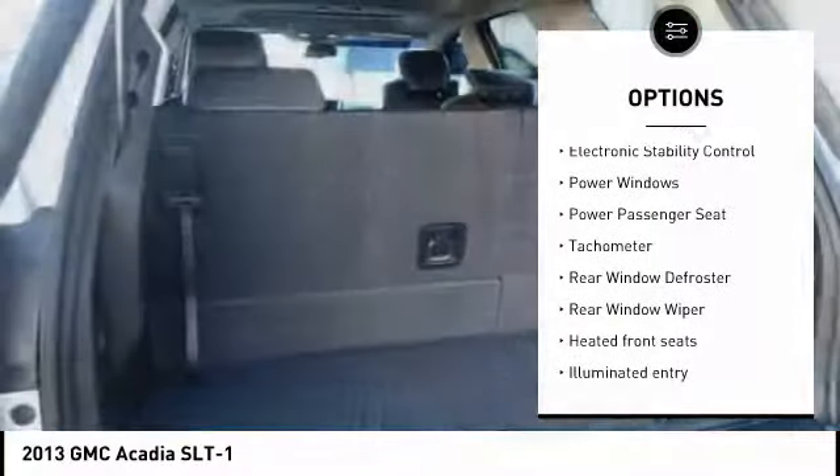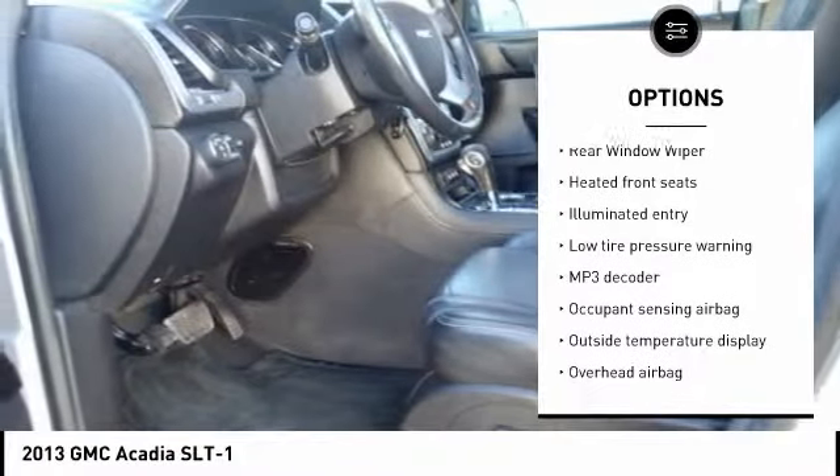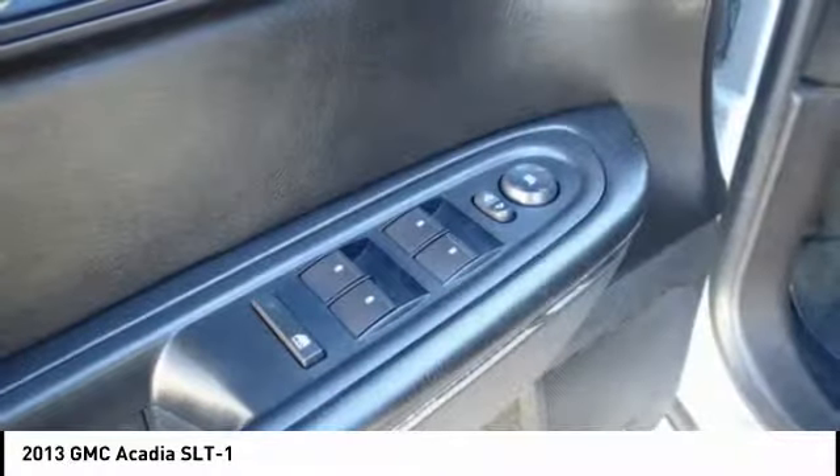traction control, power steering, center armrest, rear window defroster, power windows, heated front seats, trip computer, security system, and electronic stability control.